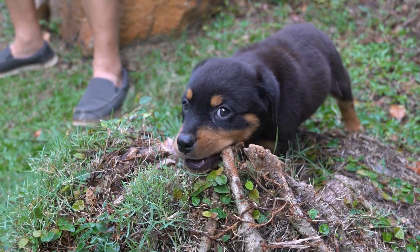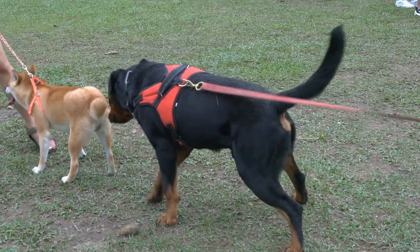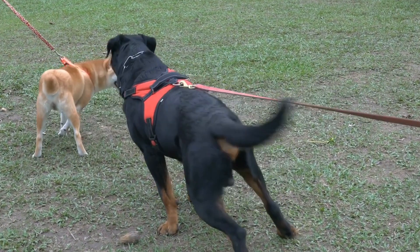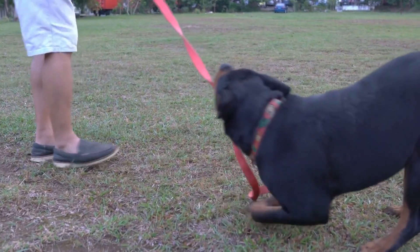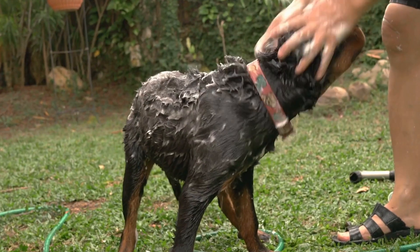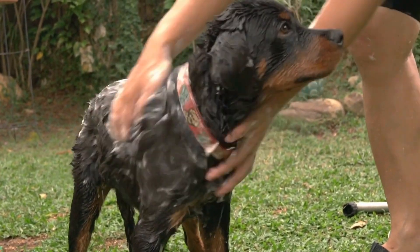Use Different Training Methods. Every Rottweiler is unique, and what works for one dog may not work for another. Experiment with different training methods to determine which one works best for your Rottweiler. Some dogs respond well to clicker training, while others may excel with verbal cues or hand signals.